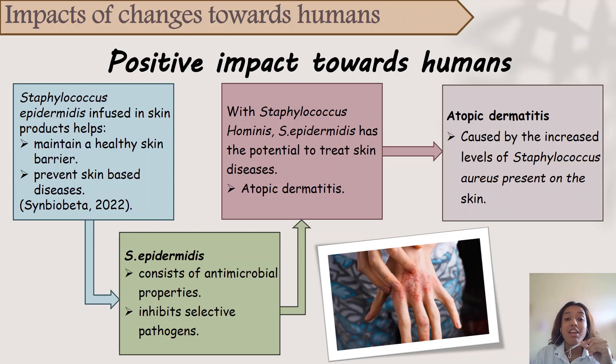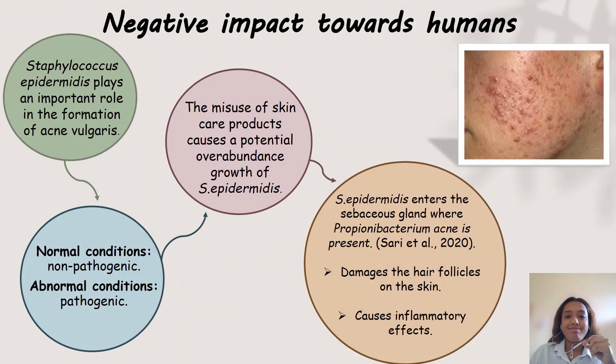Now let's look into the negative impacts of S. epidermidis in skincare products towards humans. S. epidermidis plays an important role in causing skin-based diseases like acne vulgaris. Under normal conditions, S. epidermidis is non-pathogenic. However, there are certain cases where this bacteria may turn pathogenic. For instance, a skincare product functions to nurture and promote the growth of microbes on the skin, but in some cases the skincare products are misused or not used in the correct manner. Therefore, there is a possibility for the over-abundance of S. epidermidis present on the skin.